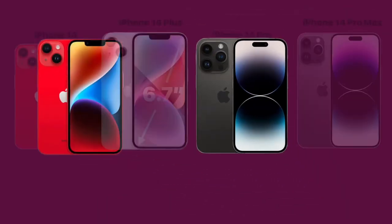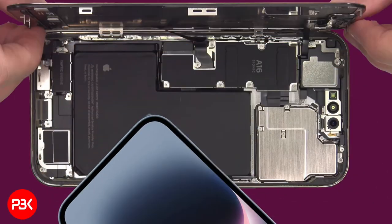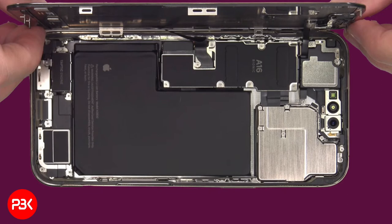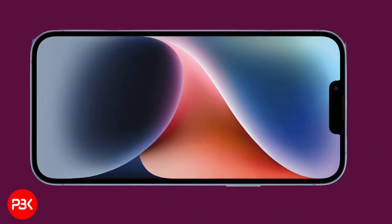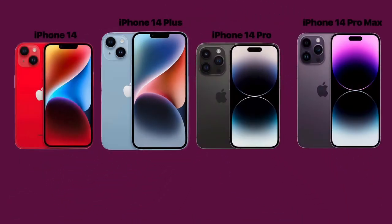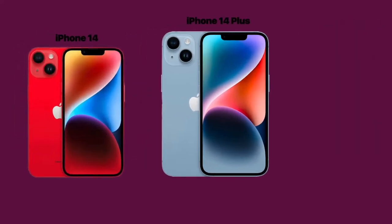This new satellite communication is available because of the new Qualcomm X65 chip and a larger cell antenna. This combination provides the capability for satellite SOS. According to MaxTech, this combination has also resulted in faster speeds for both 5G and LTE.